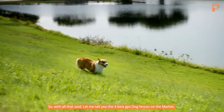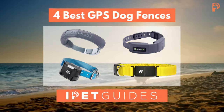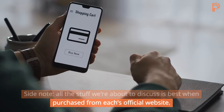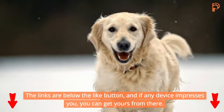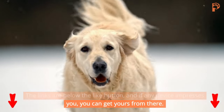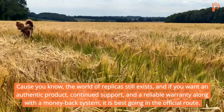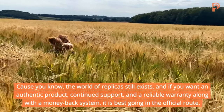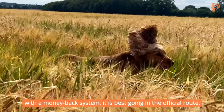With all that said, let me tell you the four best GPS dog fences on the market. Side note: all the stuff we are about to discuss is best when purchased from each official website. Links are below the like button, and if any device impresses you, you can get yours from there — because the world of replicas still exists, and if you want an authentic product with continued support and a reliable warranty, the official route is best.